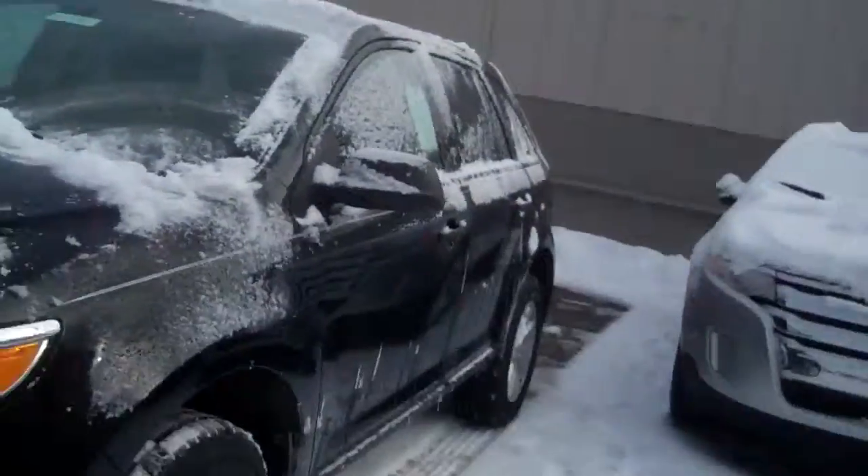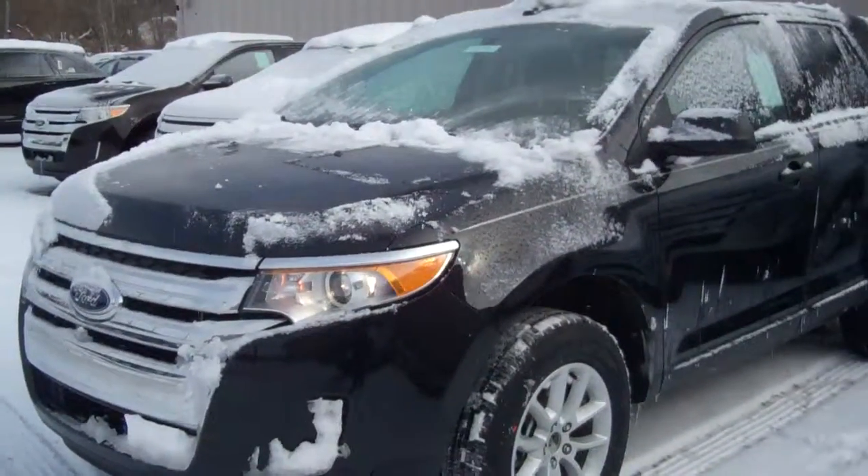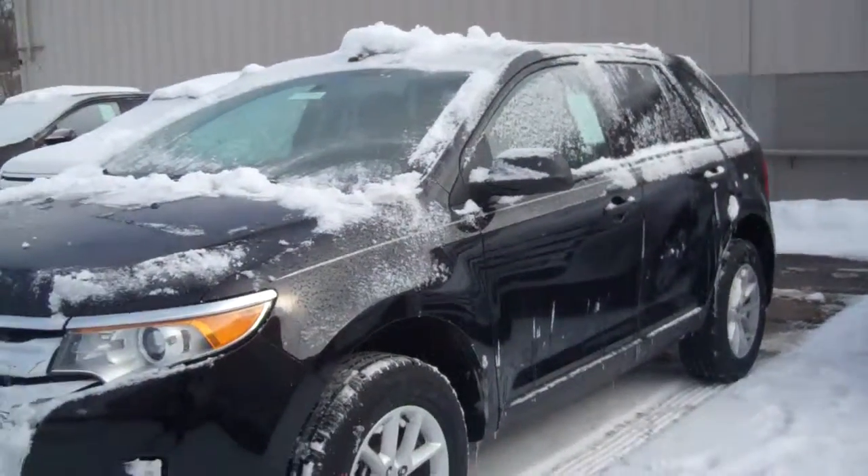Hi, Marlena. Donna here from Skelnick Ford in Lake Orion, where I have a beautiful 2013 Edge. We have two left in black, an SE version with fantastic rebates and incentives.